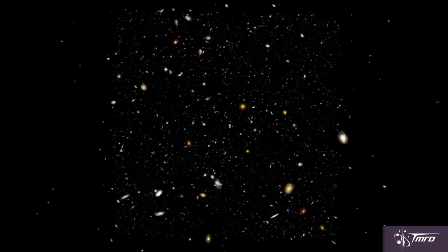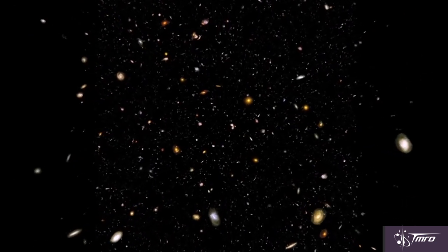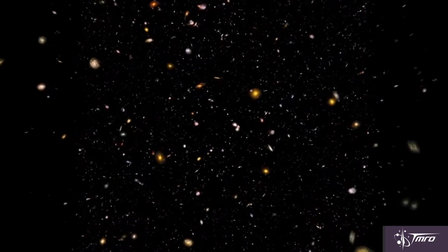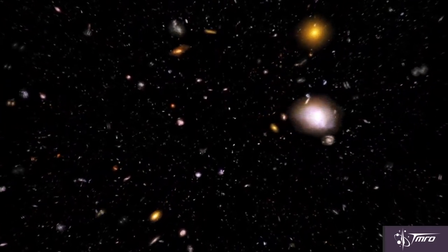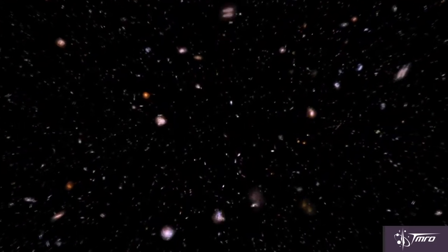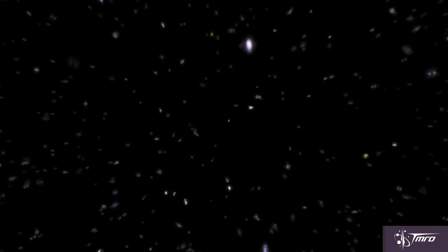This way, when we talk about the furthest visible objects away that we can currently see with the Hubble Space Telescope, we tell you that they're in excess of 13 billion light years away, as opposed to the billions, trillions, quadrillions, and many more numbers of miles followed by a ridiculous amount of zeros away.